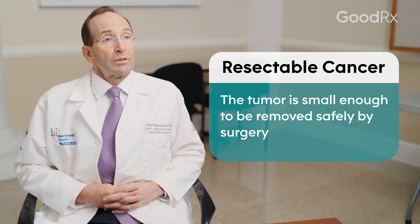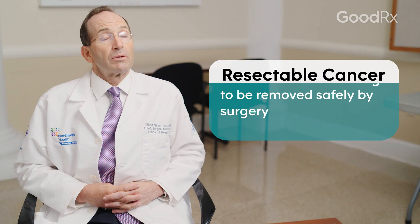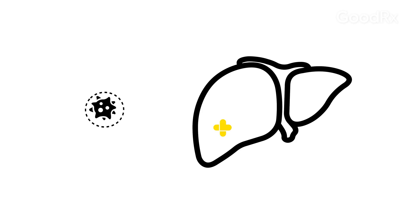When cancer is resectable, that means the tumor is small enough that it can be removed completely with normal liver around the area of the cancer, and that gives you the best chance of being cured. Most often, cancers that are amenable to resection or surgery are the earlier stages — certainly stage one and even some stage two cancers.